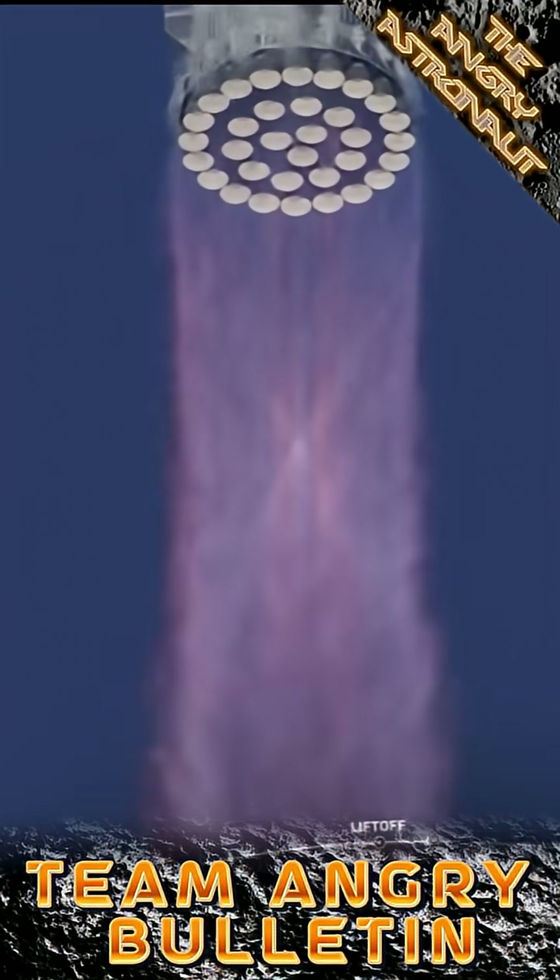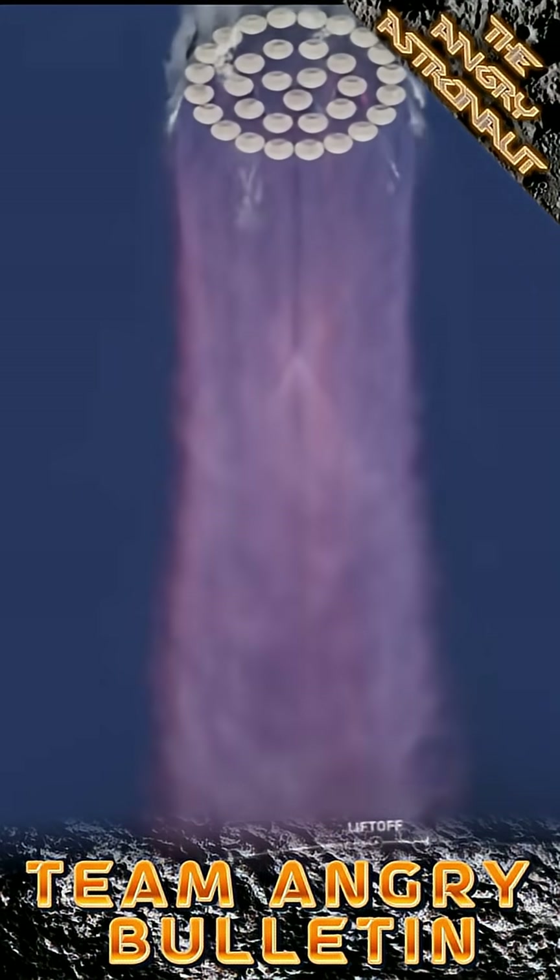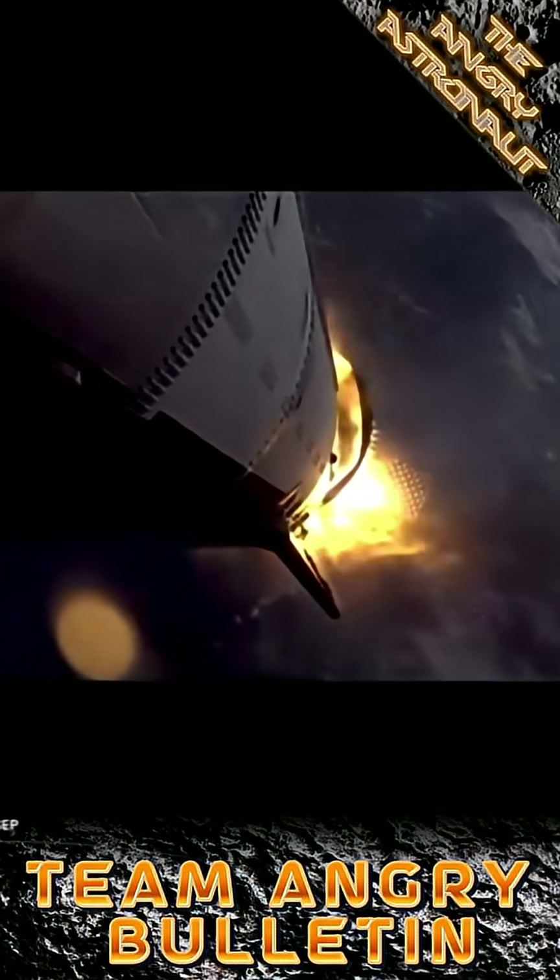All of Super Heavy's 33 Raptor engines lit up without issue and after reaching max Q and a successful hot staging, the booster started its return.